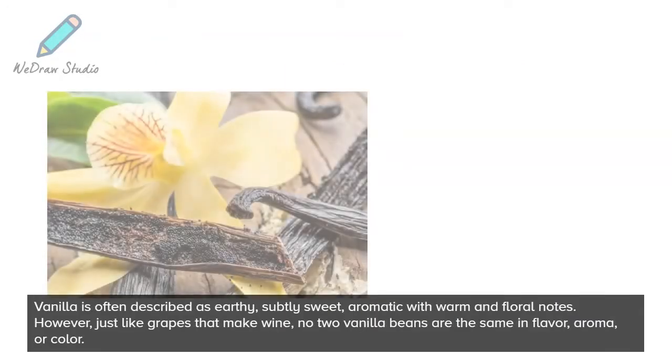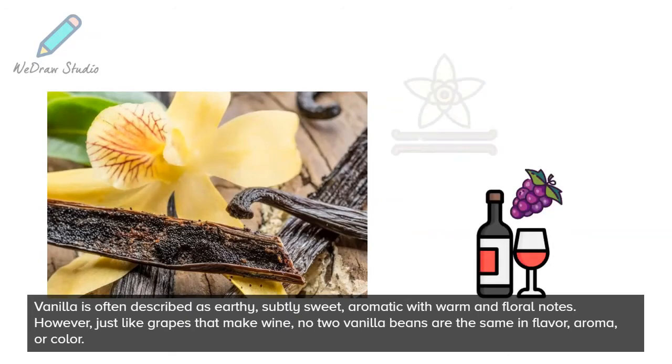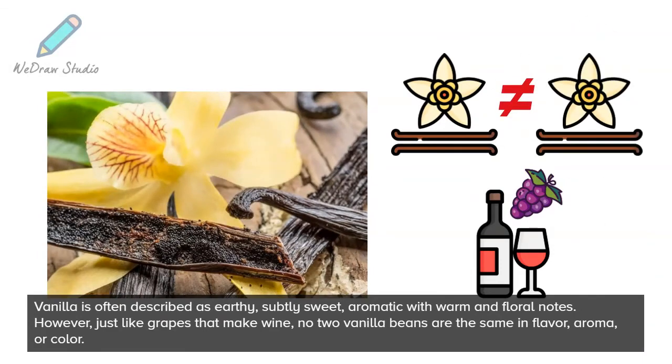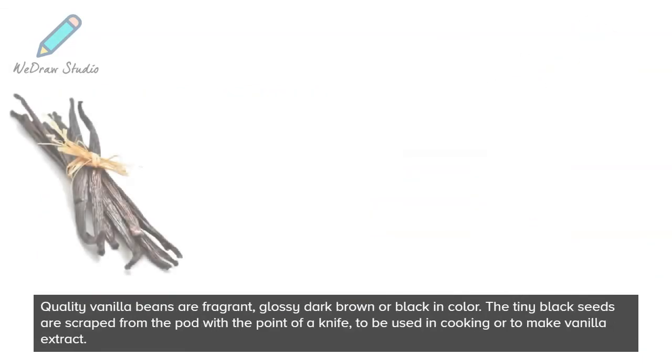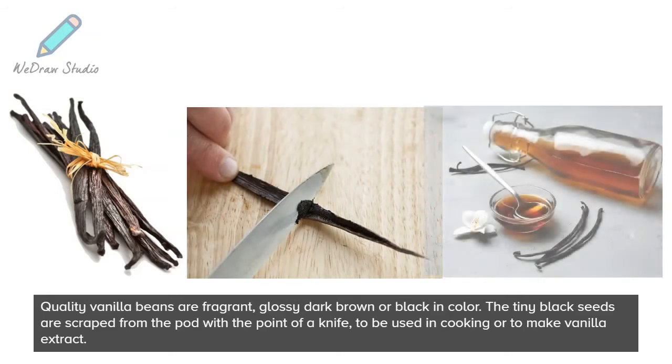Vanilla is often described as earthy, subtly sweet, aromatic with warm and floral notes. However, just like grapes that make wine, no two vanilla beans are the same in flavor, aroma, or color. Quality vanilla beans are fragrant, glossy, dark brown or black in color. The tiny black seeds are scraped from the pod with the point of a knife to be used in cooking or to make vanilla extract.